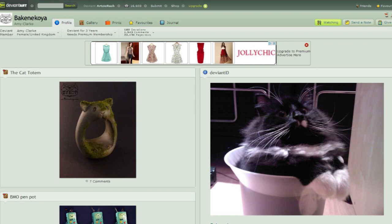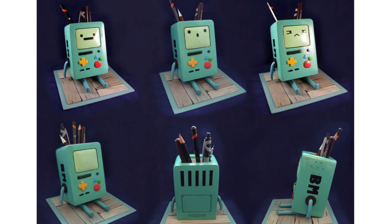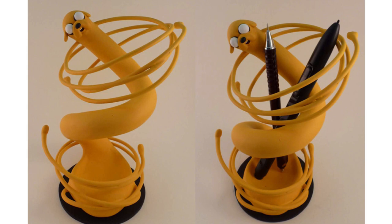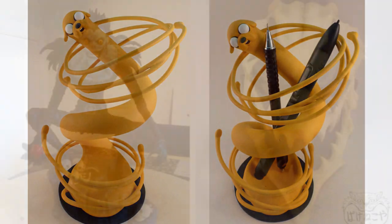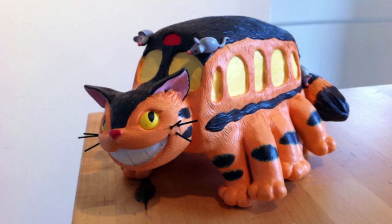Now here comes another amazing clay artist that I personally came across on DeviantArt. Her name is Emi Klok with username Epakenegoya. Her stuff is just absolutely amazing. If you're an Adventure Time fan you're going to love this BMO pin pot and Jake pin holder — very creative and original. She also made awesome figurines and masks, including a L from Death Note and what I think is her original mask design. She also made Studio Ghibli characters, including a Catbus. Her work is inspirational and she has an Etsy shop — I highly recommend you take a look.